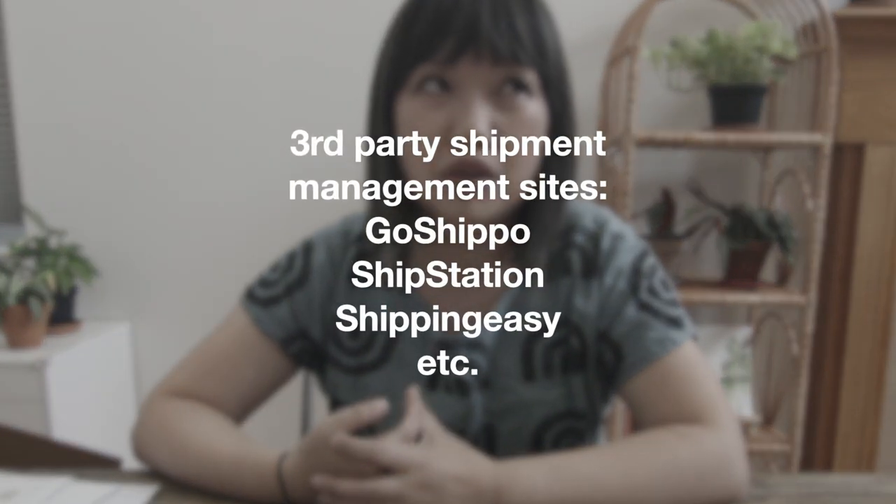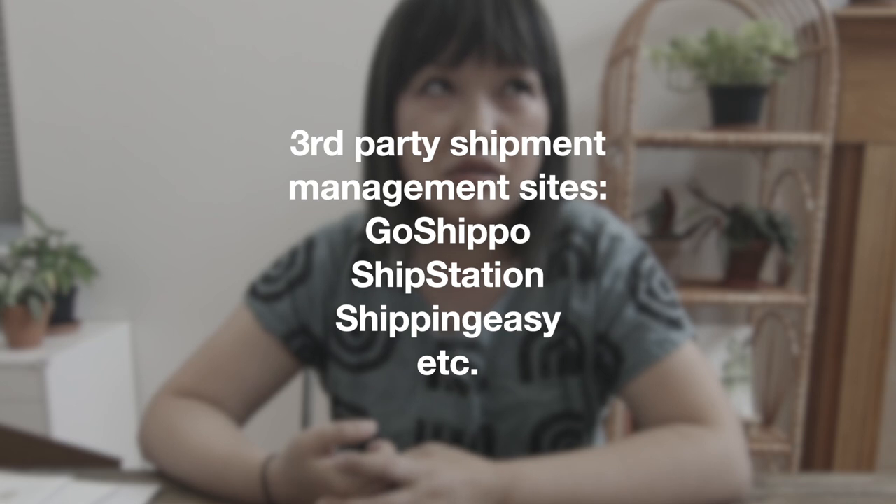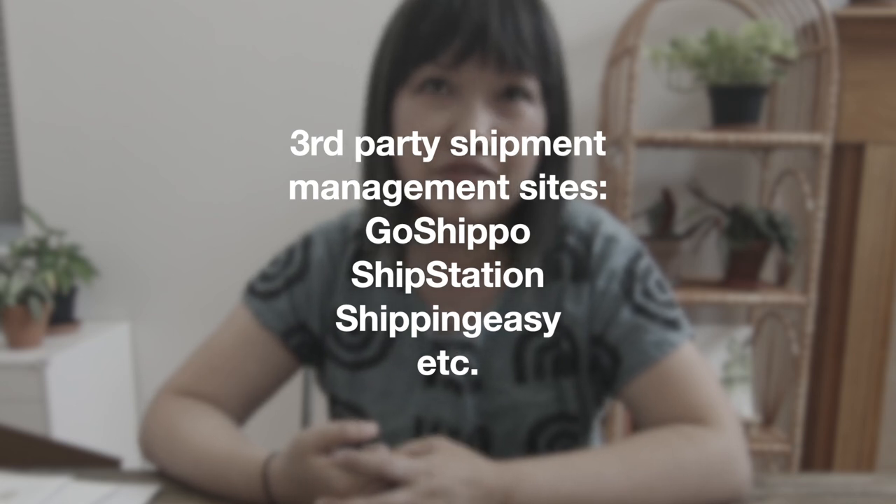There are three pro tips I want to share first. If you're just starting to ship physical products and don't have a system set up at home, please don't go to the post office to ship your orders. If you're on Etsy, you can print labels directly from Etsy. If you're on Shopify, they have that as well. There are also third-party shipping platforms — instead of going to the post office, you can use those. I use GoShippo, which syncs with both Shopify and Etsy orders. You can also use ShipStation, Shipping Easy — there's a handful of them out there.